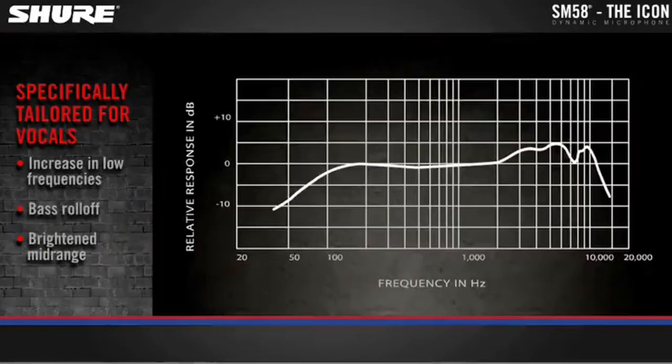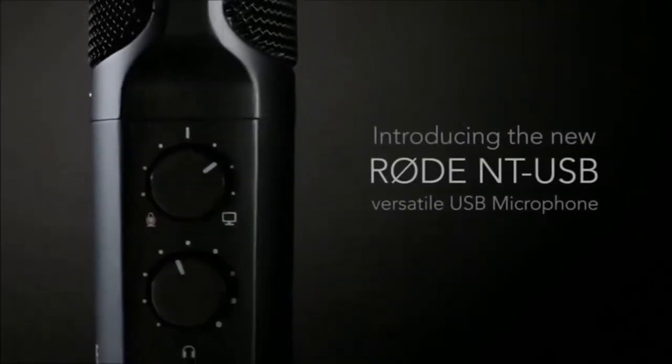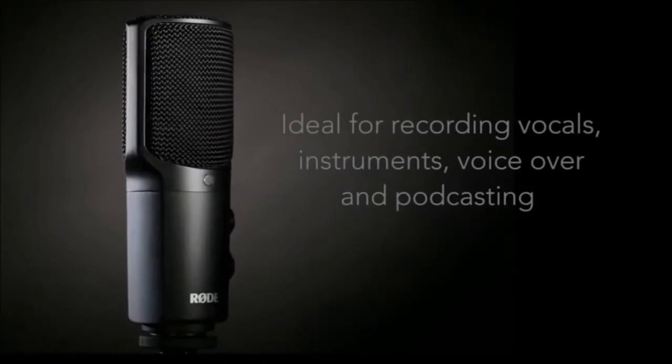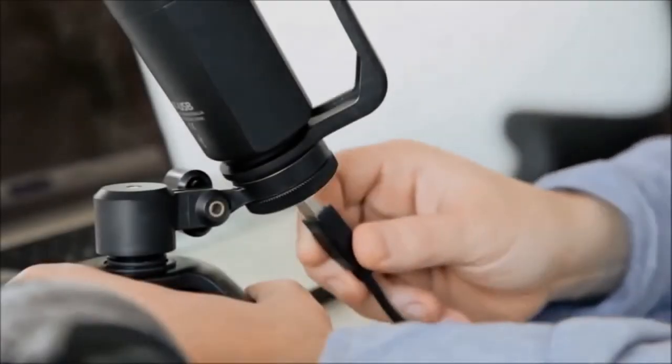So guys, this was the video about the best microphones for podcasting. All the links are given in the description, do check them out. If you enjoyed the video, be sure to hit the like button and subscribe to our channel for more videos. Thank you.